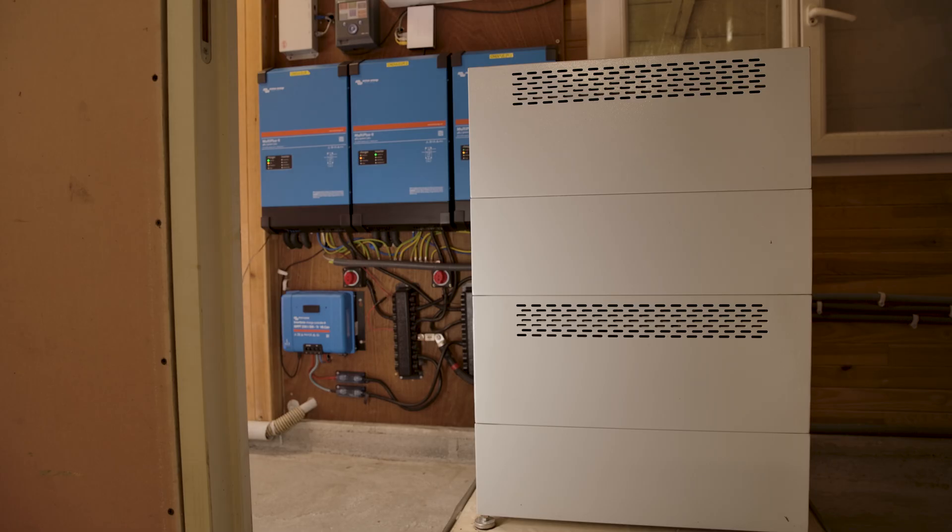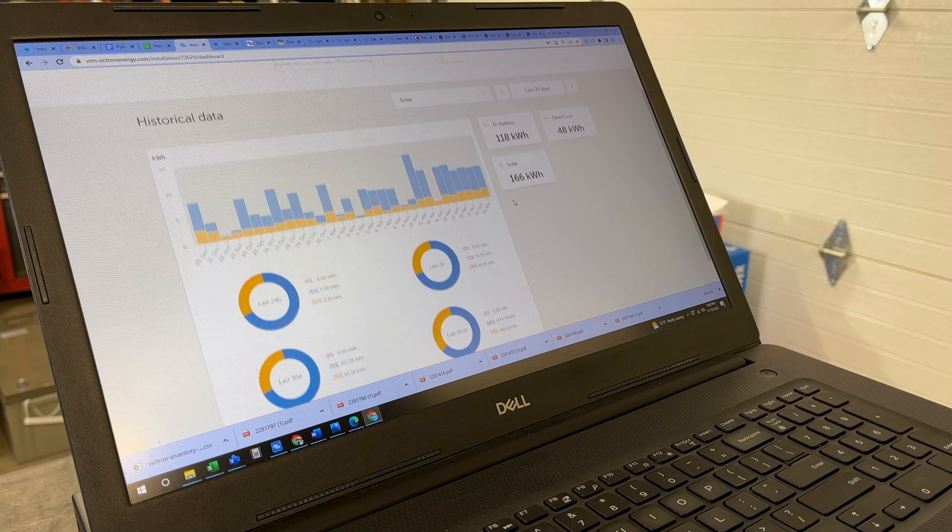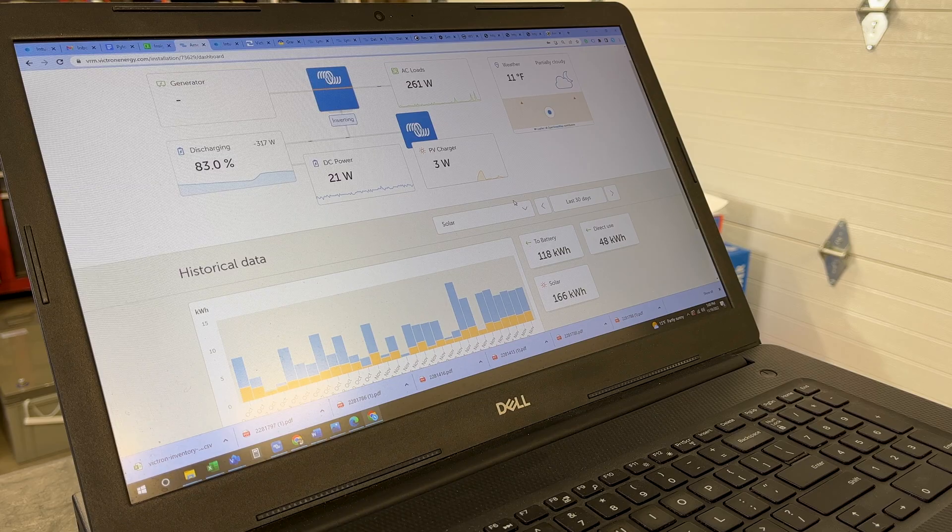The equipment is guaranteed for five years, and Victron's follow-up is very good. We have people and answers behind us — if something goes wrong, we've always been able to troubleshoot and ensure customer service. With VRM systems that cross-reference information on the Victron website, we can take the lead and control installations remotely; facilities can be monitored remotely.